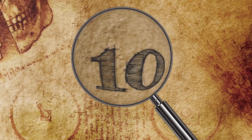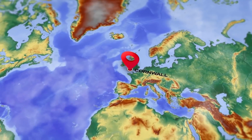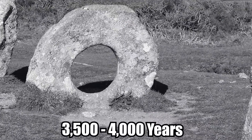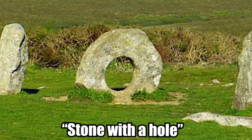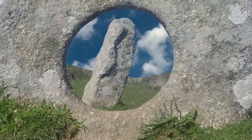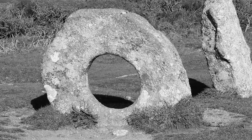Number 10. The Crick Stone Men-an-Tol, also called the Crick Stone, is a series of small standing stones in Cornwall, England that likely date back somewhere between 3,500 and 4,000 years, to the late Neolithic or Bronze Age. Its Cornish name means 'stone with a hole,' which appropriately describes one of the monuments at the site. The original design of these megalithic remains is up for debate, but they were most likely once part of a big stone circle.